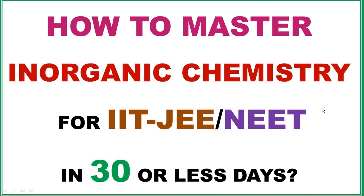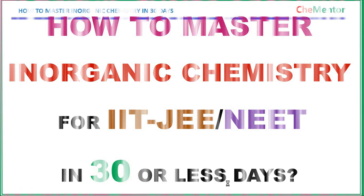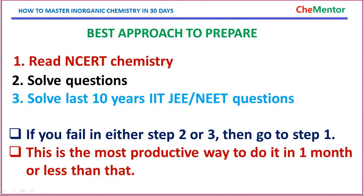Hello friends, welcome to CHEMENTER. Today I am going to discuss how to master inorganic chemistry for the preparation of JEE or NEET examinations in 30 days or less.